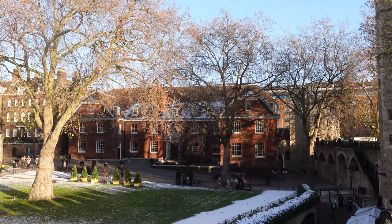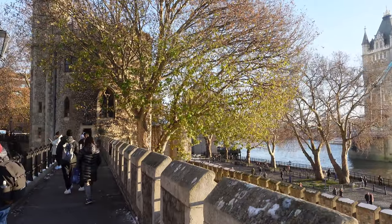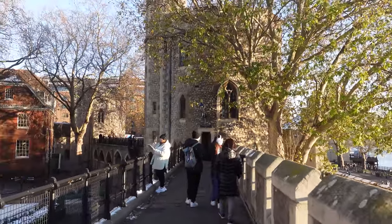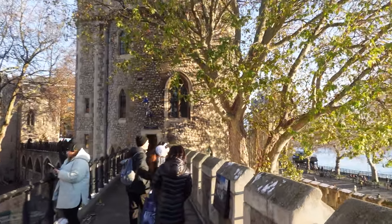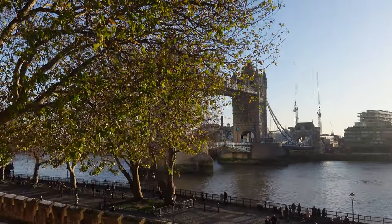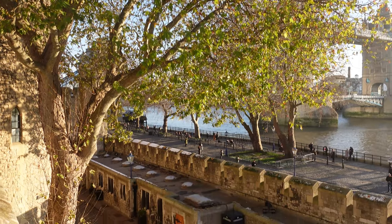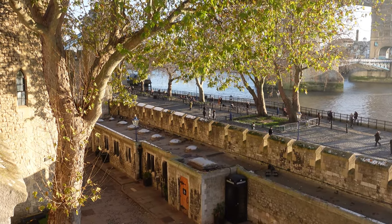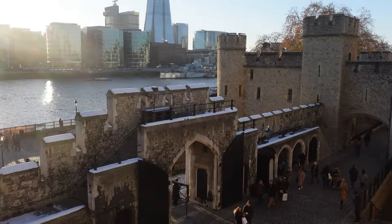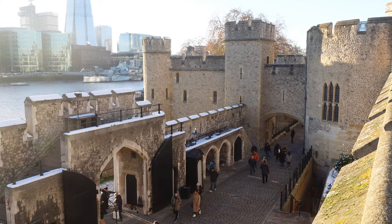Enough of looking at the views from all around — let's continue our walk down the battlements. And I always think when you're doing something, always look back because it gives you a second chance to look at things from a different direction. Here we're looking back at St. Thomas's Tower, which we've just walked through — it takes you from one side across over the top of the walkway and onto the inner circle of the Tower of London.